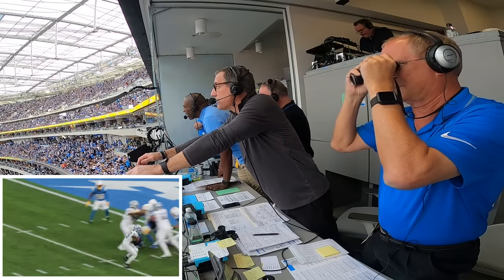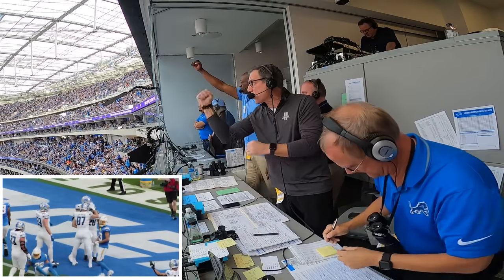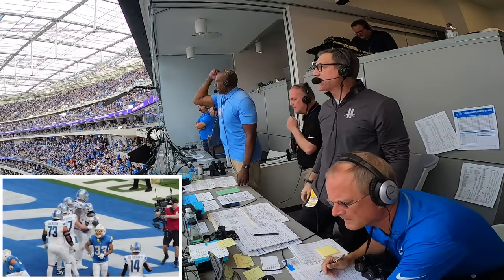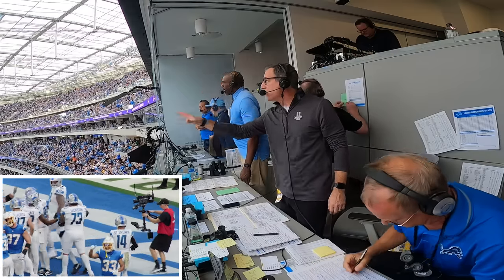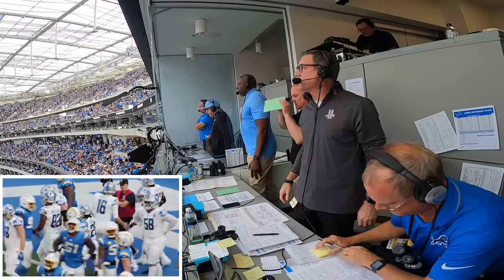Goff takes the snap, turns — Gibbs to Jameer. Fighting right side, into the end zone, touchdown Detroit Lions! Big guys doing work up front, patient run by Gibbs that time. He finds the end zone and the Lions increase their lead.